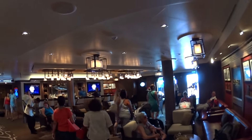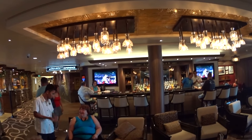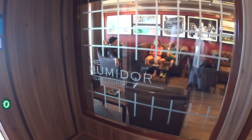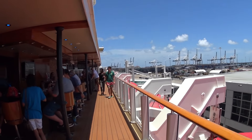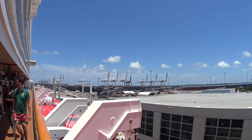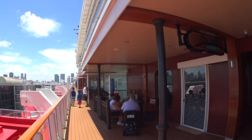This is the Sunset Bar on board the Getaway. This is the Humidor Cigar Lounge. More of the outdoor Sunset Bar on what they call the Ocean Walk. The Grammy Experience is down there as well. This is one of the smoking areas on board.